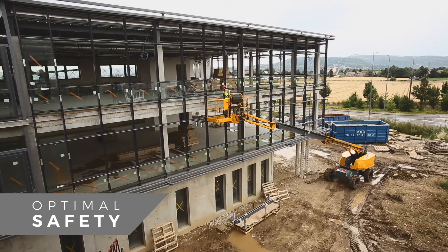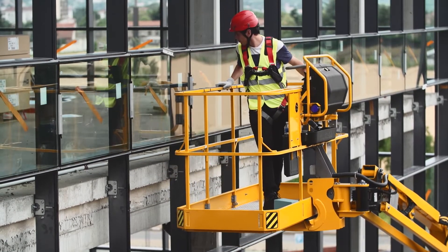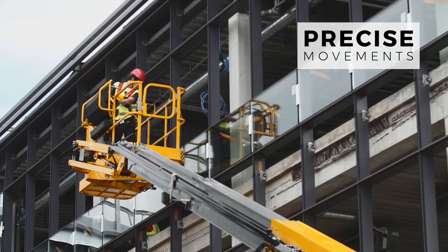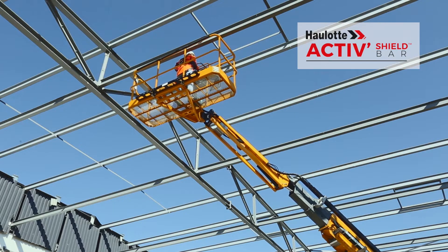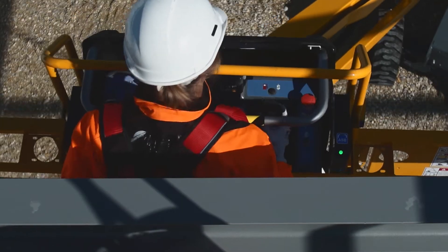At Hullet, safety is part of our DNA. Choosing Hullet RTJ booms means giving operators the safest solution for working at heights. Proportional controls ensure smooth and precise movements. The Hullet ActiveShield bar system offers complete protection from risks of entrapment.